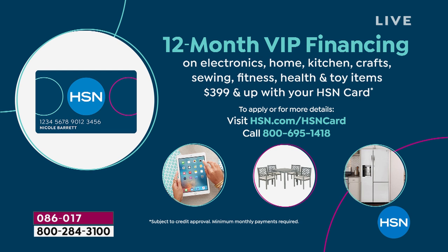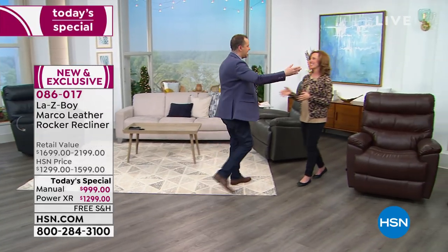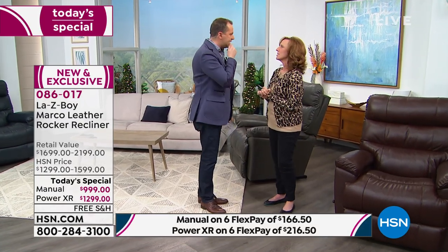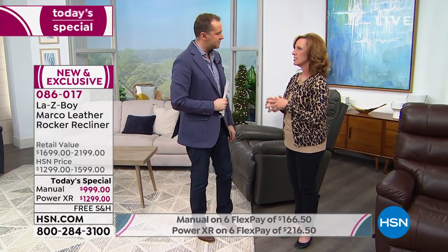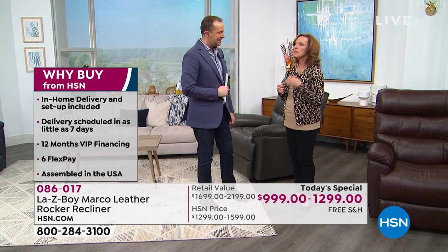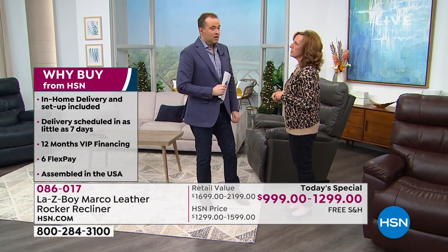I want to introduce you to an amazing lady — director of education at La-Z-Boy for over 20 years and a well-renowned interior designer. Amy, can I have a hug and a happy new year? Do you realize that in our entire company history we have never had a leather recliner as a today's special? To know that it's La-Z-Boy as your first is an honor — thank you to HSN on behalf of the entire company.